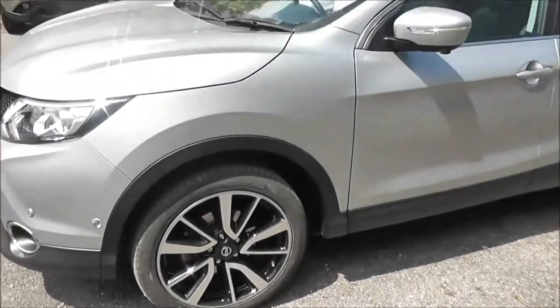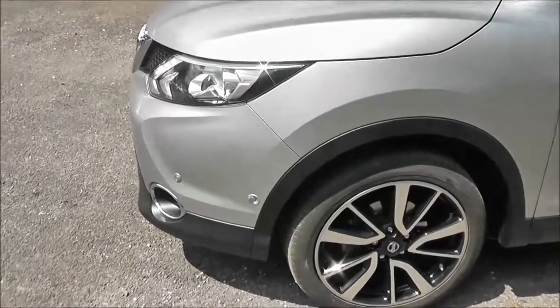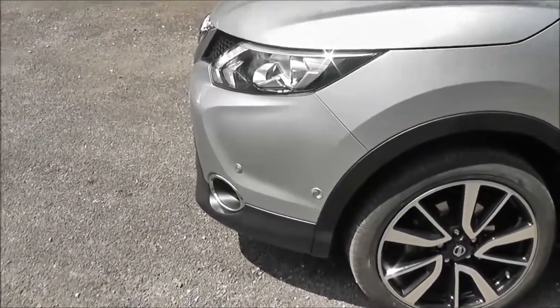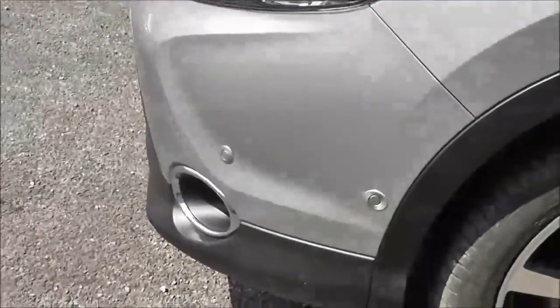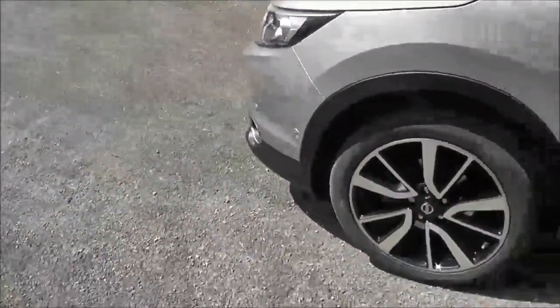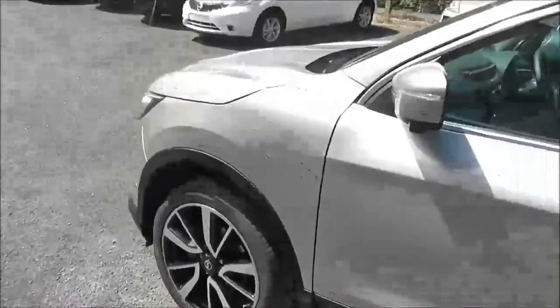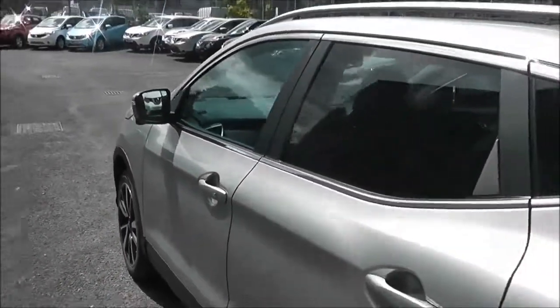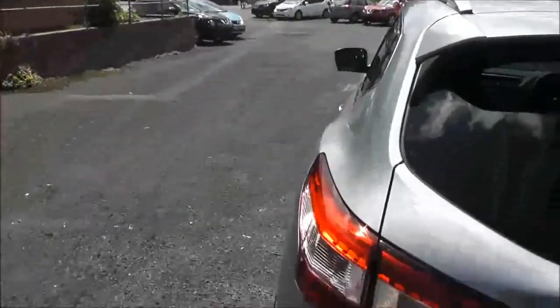One of the main new features on the next-generation Qashqai is a safety shield technology, and aspects of that I will show you as we go around the car. First of all, it's got front parking sensors. It also has 19-inch alloy wheels, body-coloured door mirrors and door handles, which also have keyless entry, rear privacy glass, and silver roof rails on top.